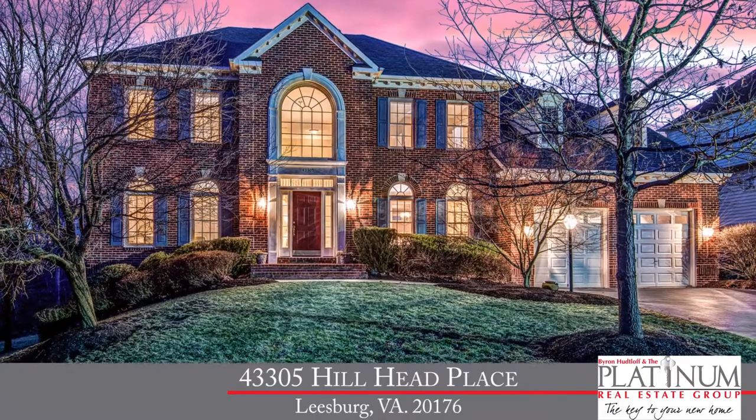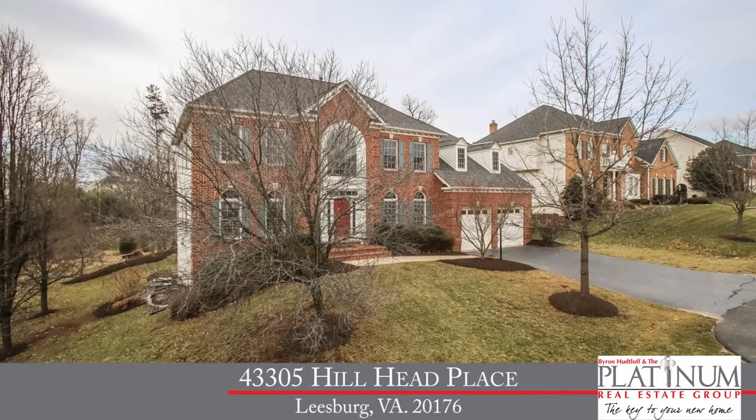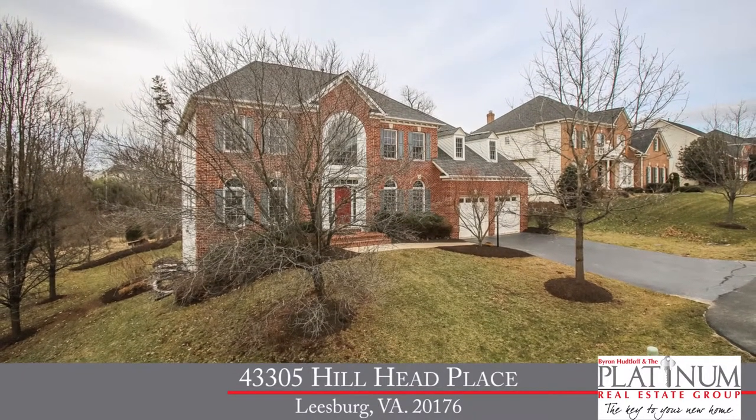The beauty in this home actually starts right outside. We sit on a large 0.4-acre cul-de-sac lot, surrounded by mature trees, with tons of privacy. We've got professionally landscaped front and rear, fresh exterior paint, and it's been power-washed, so it's beautiful both outside and inside.